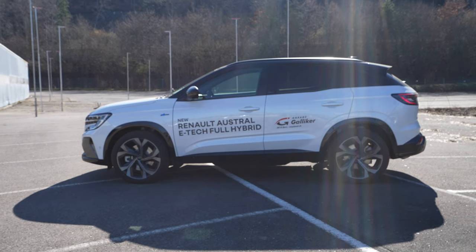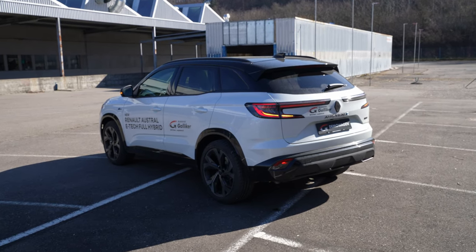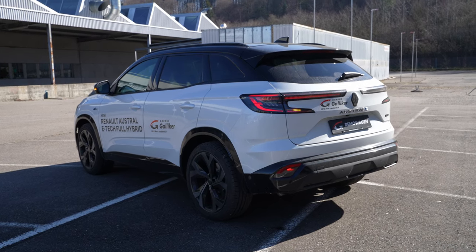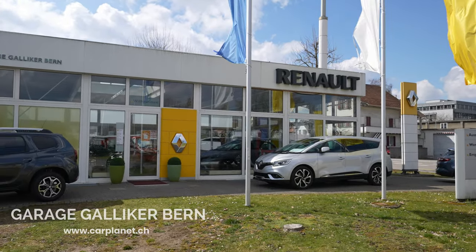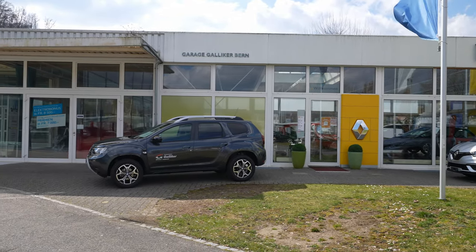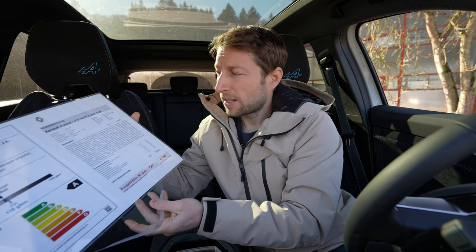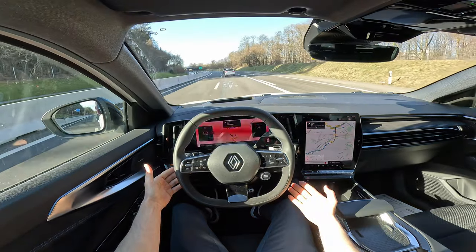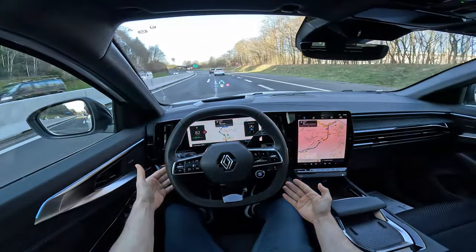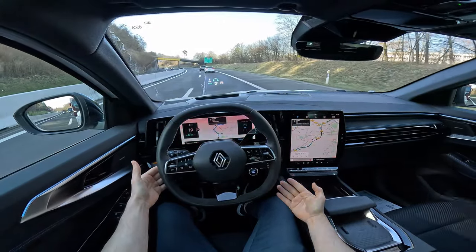Welcome back to a new video. Today I have with me an amazing SUV, amazing family car with a lot of great technology, safety features, and incredible material quality. Before we start the review, I want to give you some technical data. If you are in Switzerland or around Switzerland, check out Galliker Garage or carplanet.ch — I'll leave the link in the description. I'll give you the technical data and then start the review: interior, exterior.